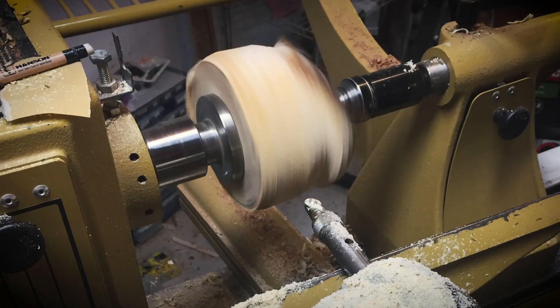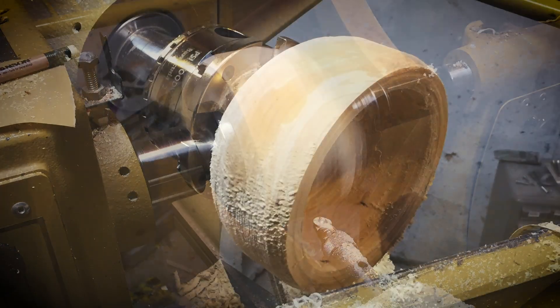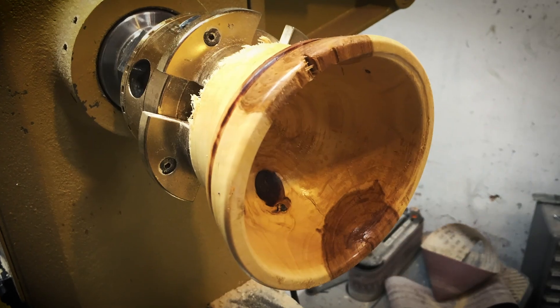I quickly got to turning part of it into a small bowl, but being pretty impatient, I put it in the oven to try and dry it out, which worked reasonably well, but did end up with some significant checking.